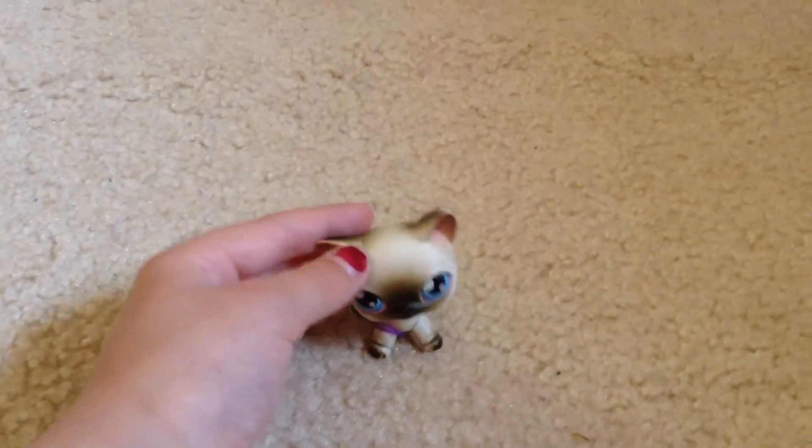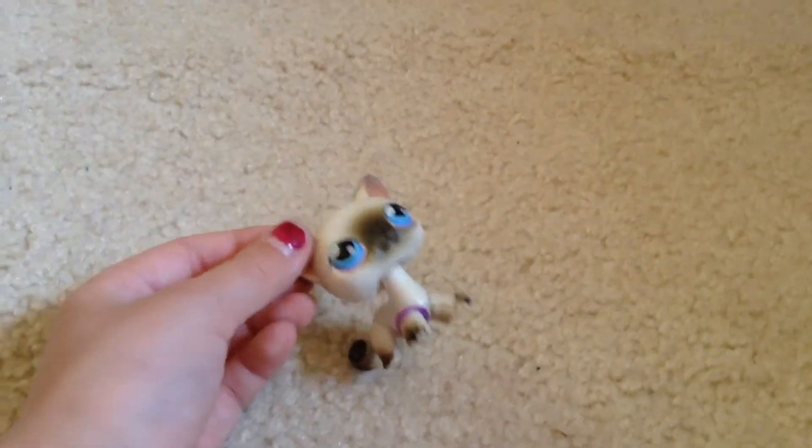Hello everyone, it's 2210906, and today I'll be showing you my room tour. Here it is.